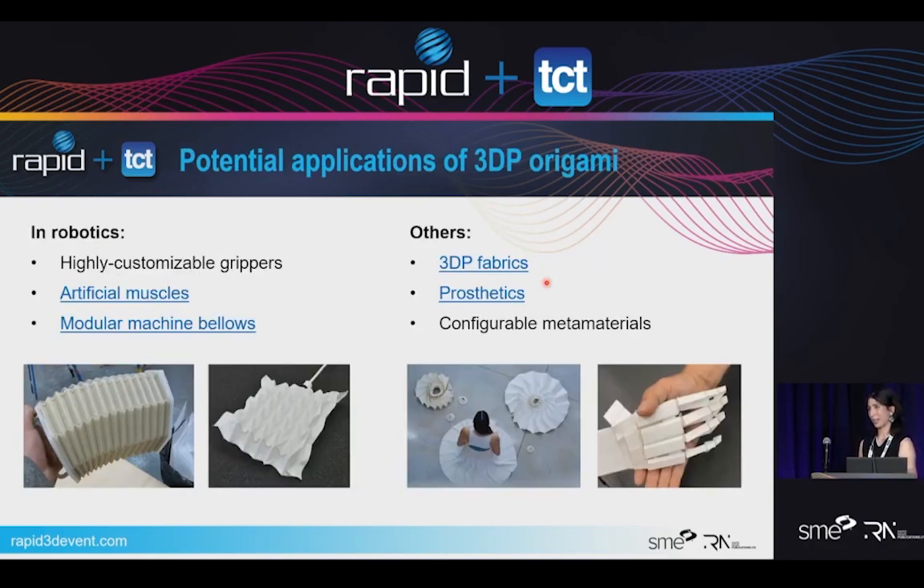Other than in robotics, there are a lot of different applications for 3D printed origami. You can make highly customized grippers with this kind of process, create artificial muscles, as well as modular machine bellows for covering cables or keeping dust out of systems. Other uses include fabrics — you can make clothes, purses, things like that — prosthetics or even modular casts, and configurable metamaterials.